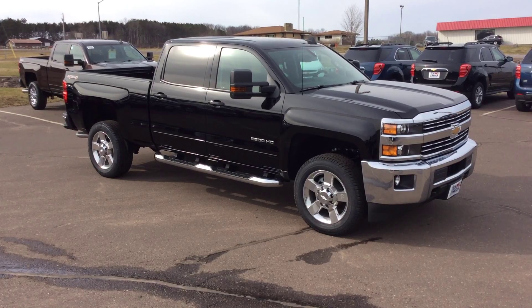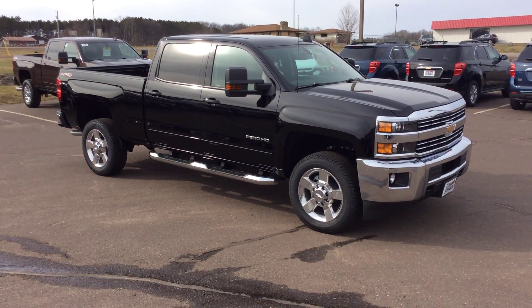This truck is going to get it done for you and give you lots of power to do whatever you'd like to do. If you're interested in this vehicle or any other vehicle here at Don Johnson Motors, my name is Darren. You can reach me at 715-475-1419, and we appreciate you.